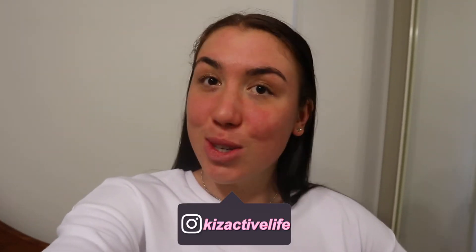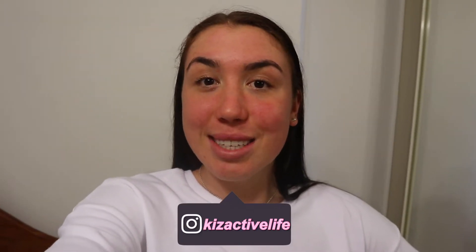Hey guys, it's Kiralee and welcome back to my channel. In today's video I'm going to be doing a little bit of a Costco vlog and haul. Today's Sunday and we're heading off to Costco to get some groceries, so I thought I'd bring you guys along and show you what I like to get when I go to Costco — some of the health foods and healthy baking items that I get. After we get home I'll do a little haul and show you the things that I get.